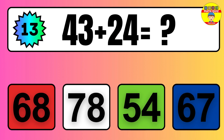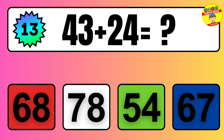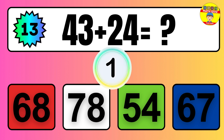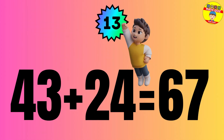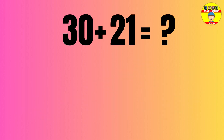Question: 43 plus 24 equals what? The answer is 43 plus 24 equals 67.